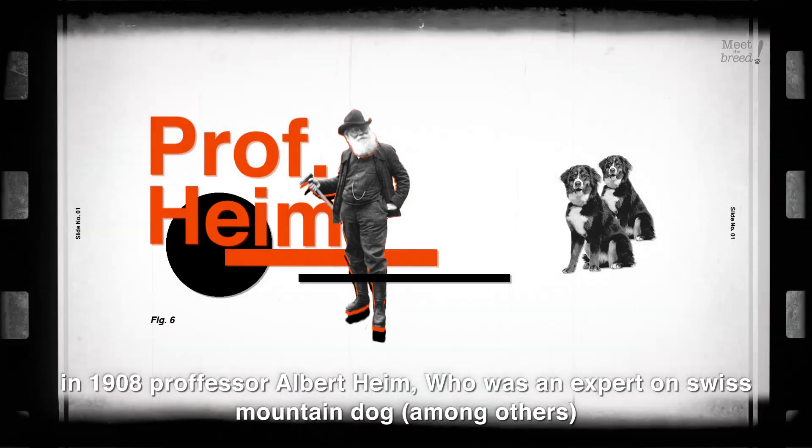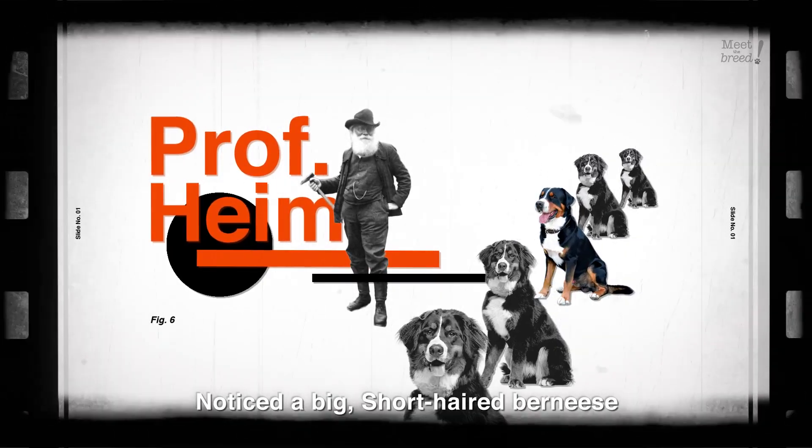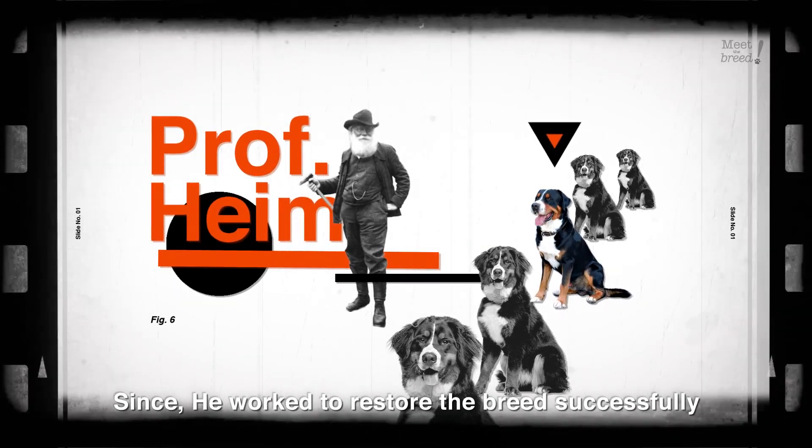In 1908, Professor Albert Heim, who was an expert on Swiss Mountain Dogs, noticed a big short-haired Bernese and identified it as a Greater Swiss Mountain Dog, and since he worked to restore the breed successfully.